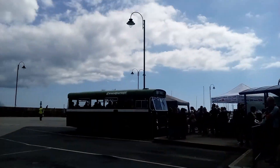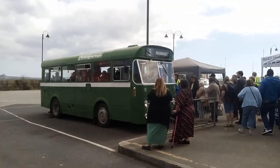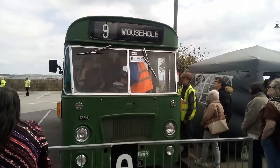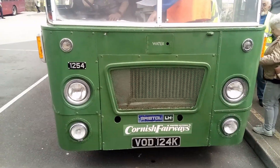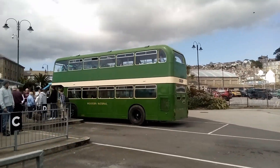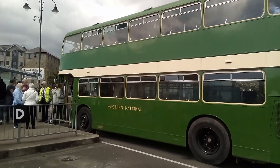And the Cornish Fairways. Off to Marazion. Back to the Western National there — see the whole of the bus there. Bye.